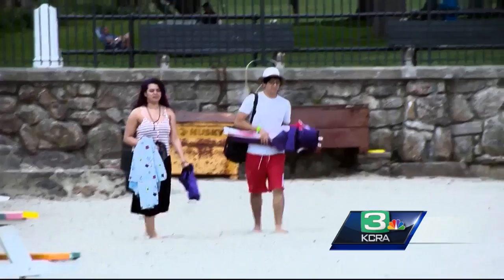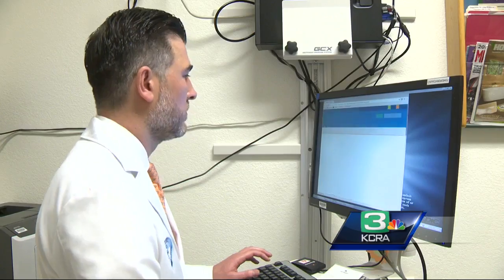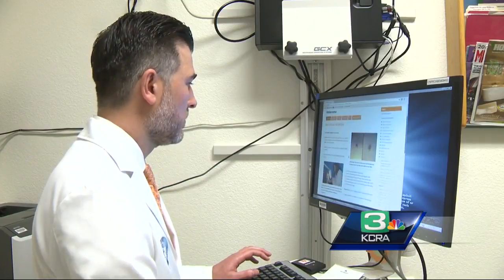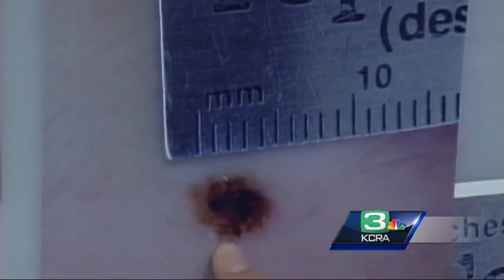Are you a sun lover? Do you crave that copper tone, so to speak? You shouldn't. It probably is a bad idea to be trying to get sun. Dermatologists like Dr. Sean Doherty with Kaiser is trying to get the word out. Last Monday, May 1st, was Melanoma Monday, the start of the sunscreen summer season.